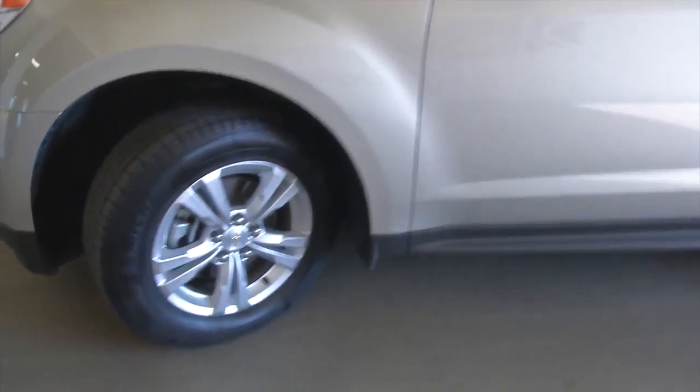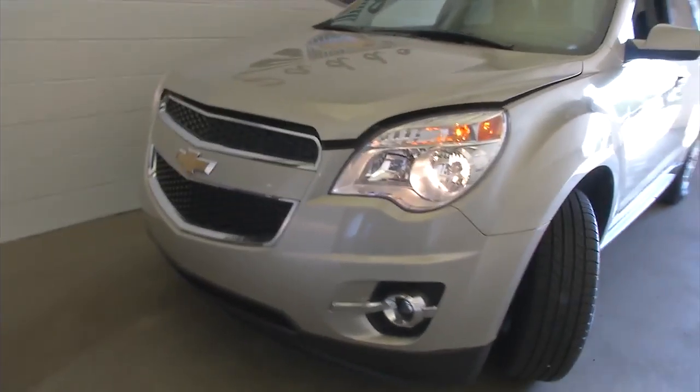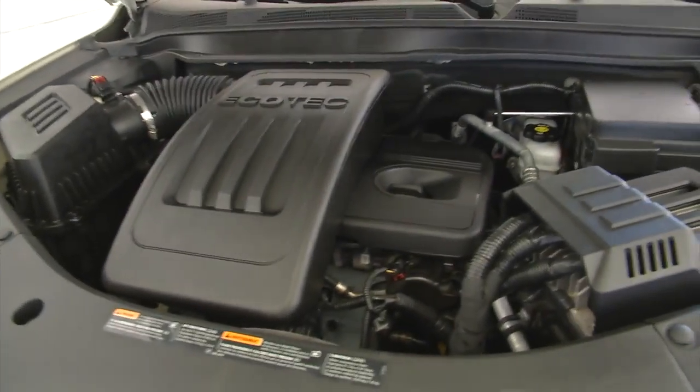Let's continue our walk forward. Aluminum alloy wheels. Exterior paint looks to be in good condition. Real nice, clean vehicle — this one's ready to roll. You'll be proud buying this one.